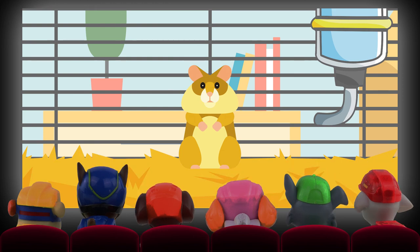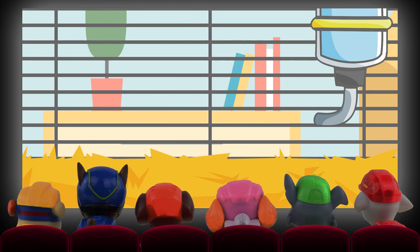It's a hamster! They are also excellent at escaping from cages.